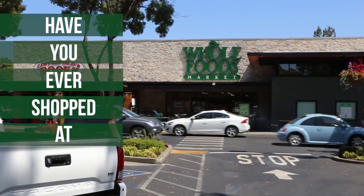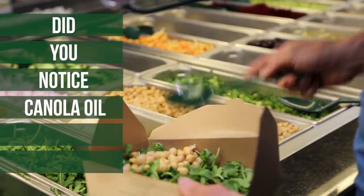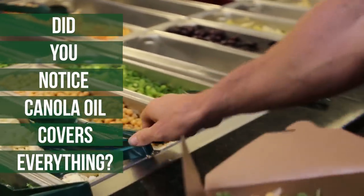You've probably seen before, when you walk into a Whole Foods grocery store and you look at the salad bar, that there's expeller pressed canola oil on just about everything.